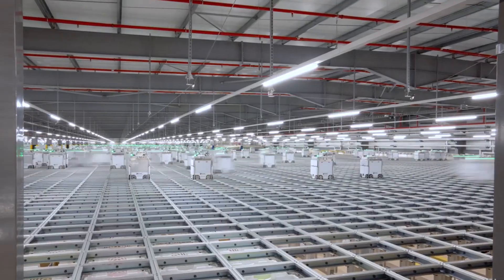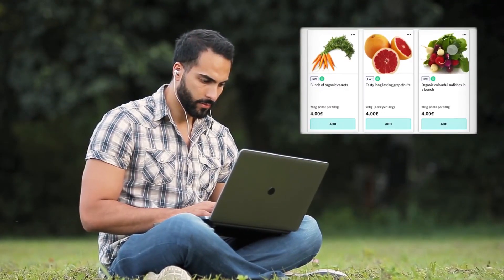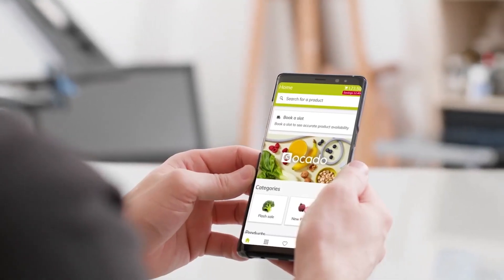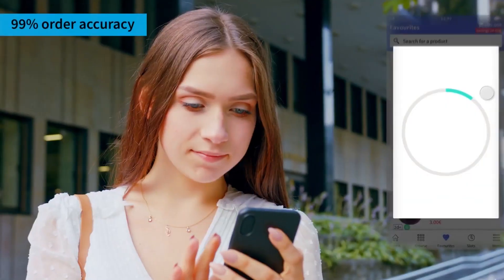Once an order is fully assembled in the totes, it is conveyed to the packing station, where a human worker — for now — verifies the order's accuracy and adds any delicate or sensitive items. The totes are then loaded onto the delivery vans or conveyed to the dispatch area, ready for shipment.